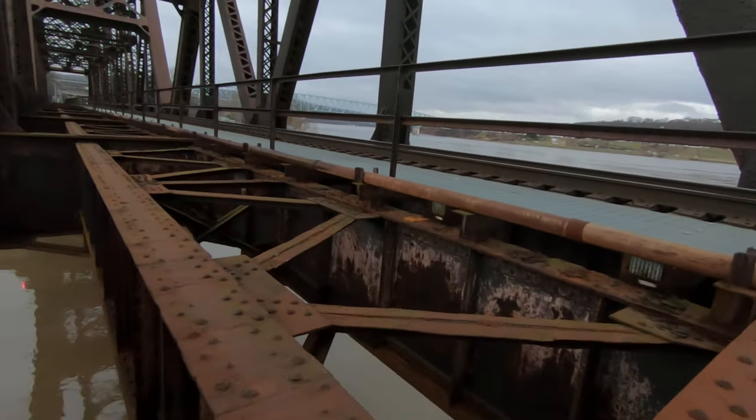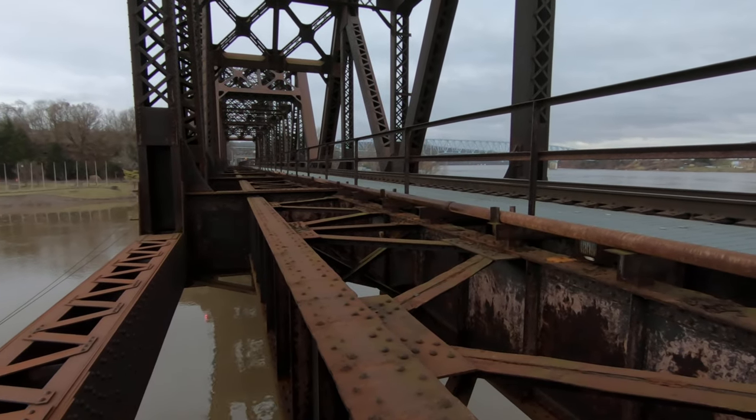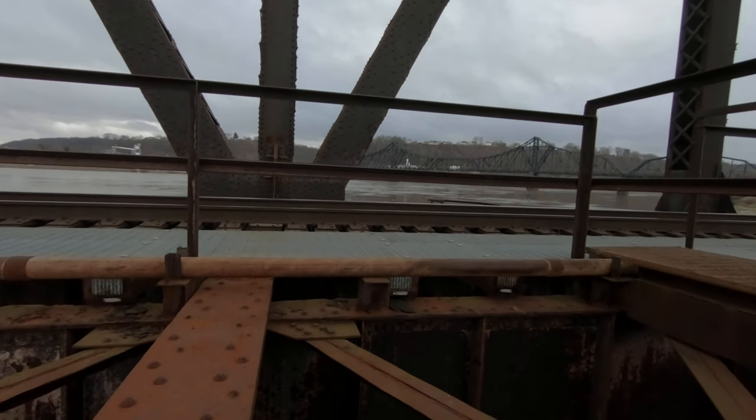This is as far as I can go. There's not even another catwalk down there. There's one on that side but it's not accessible because the track is on this side — this is only a one-track bridge.